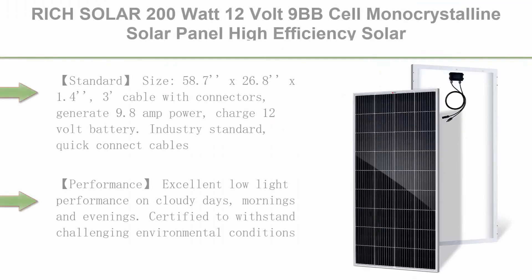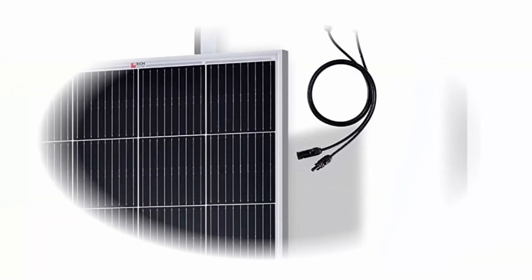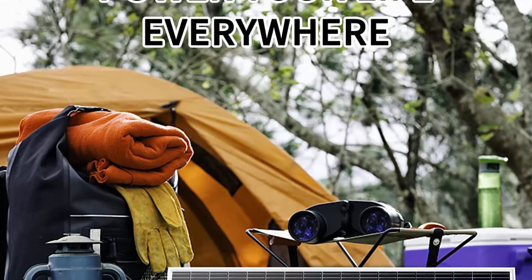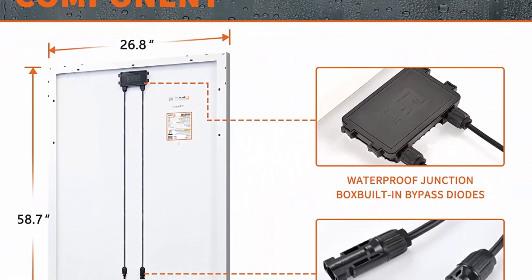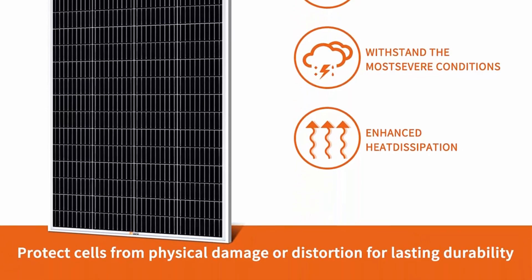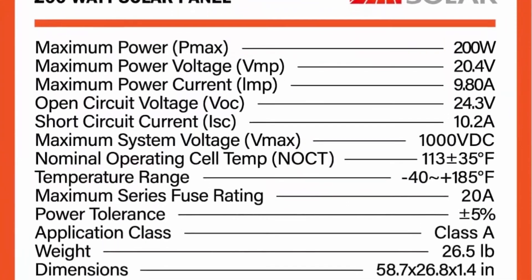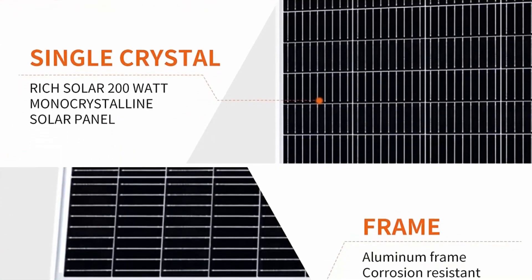Top 10: Grid Solar 200W 12V 9BB Cell Monocrystalline Solar Panel, high-efficiency solar module for RV, trailer, camper, marine, off-grid. Standard size: 58.7 x 26.8 x 1.4 inches, 3ft cable with connectors, generates 9.88A, charges 12V battery. Industry standard quick connect cables, works in series or in parallel. Excellent low light performance on cloudy days, mornings, and evenings. Certified to withstand challenging environmental conditions. Built with strong high transmission anti-reflective coated tempered glass and anodized aluminum frame. Fast and easy installation with 14 pre-drilled holes, compatible with ground mounts, Z-brackets, side pole mounts, and tilt mounts. 25-year limited power output warranty, 5-year material and workmanship warranty.